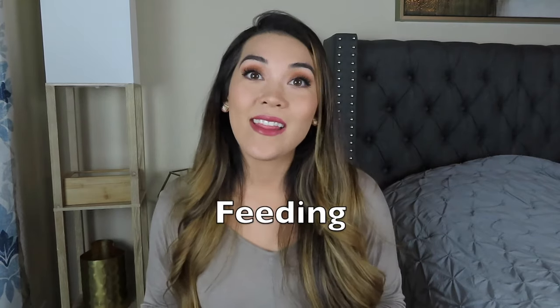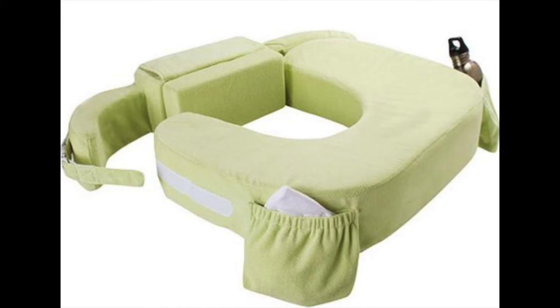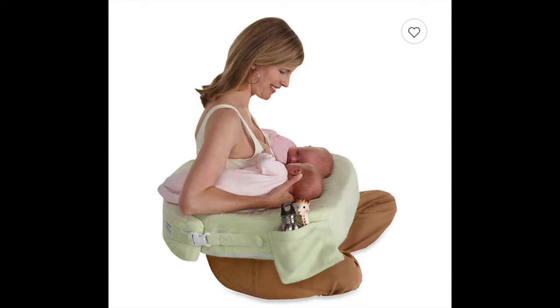To break everything down and make it easy to understand, I have five main categories that all the items fall into today, and first we'll start with feeding. First thing on the list is the My Brest Friend pillow. This is what I had for my twins and it really is a great product if you plan on exclusively breastfeeding your twins and you're certain that you will be able to figure that out.